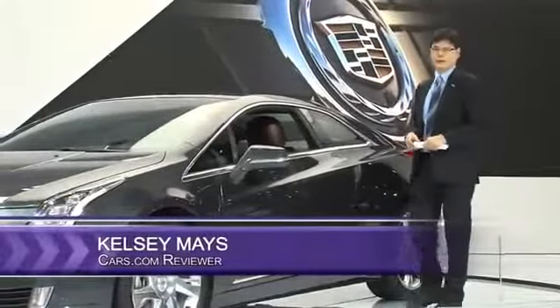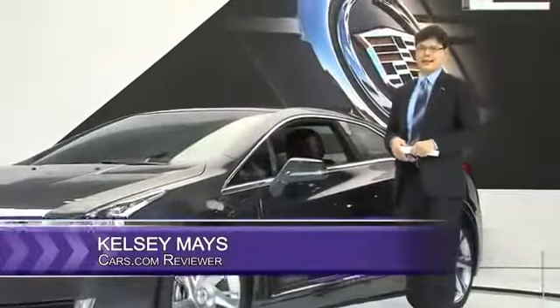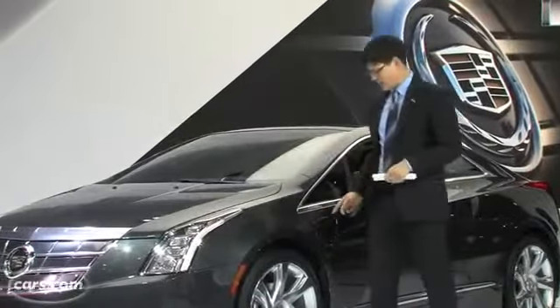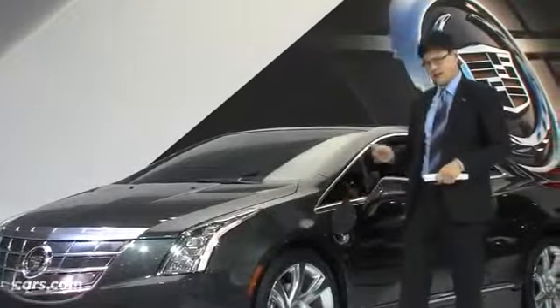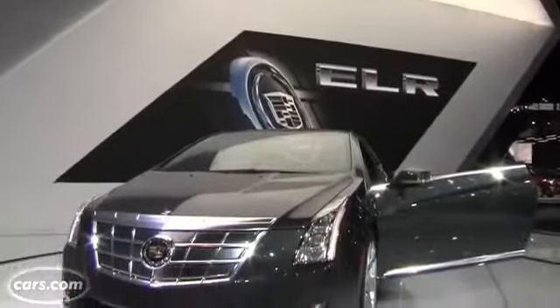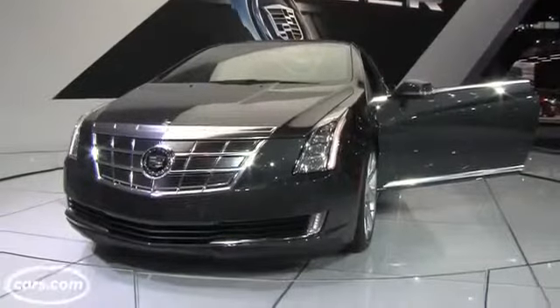Hi, I'm Kelsey Mayes for Cars.com. About four years ago, we saw the Cadillac Converge concept, which suggested a sleek coupe using the same plug-in technology as the Chevy Volt. Well, here it is, and we're at the Auto Show checking it out — the all-new Cadillac ELR.